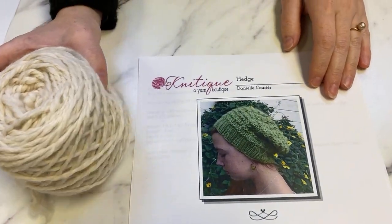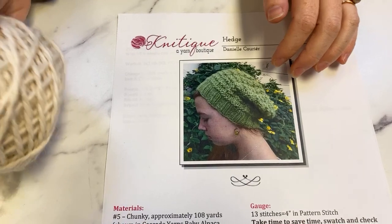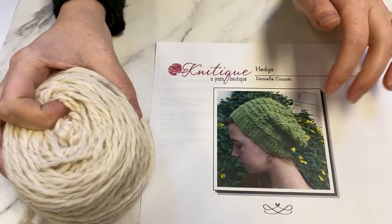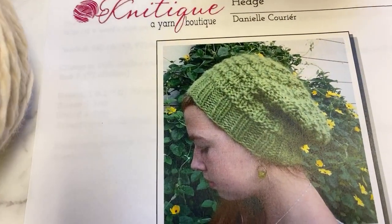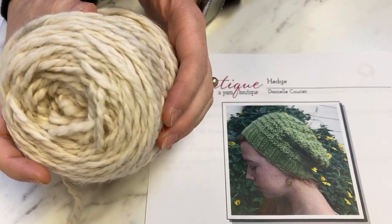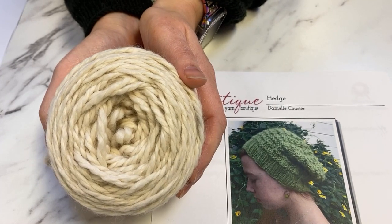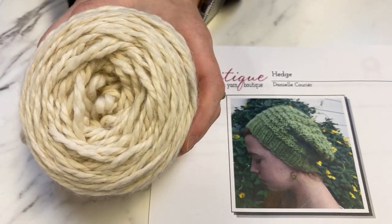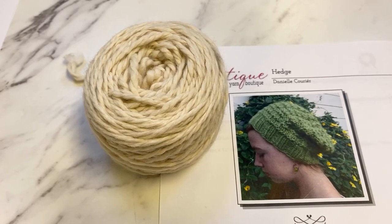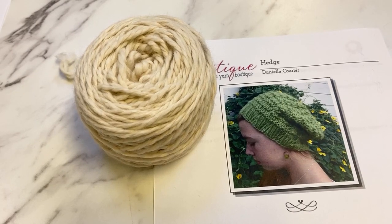For our daily prize, we have Danielle's pattern Hedge, which was actually a before-Anna pattern — it's been around almost from the beginning. One skein of a bulky yarn like the Baby Alpaca Grande will easily make this hat. It's slouchy with just an easy knit and purl stitch pattern. This is one skein of Baby Alpaca Grande in the natural creamy color, which is 100% Baby Alpaca yarn at 109 yards a skein, and it makes the most delicious fabric.